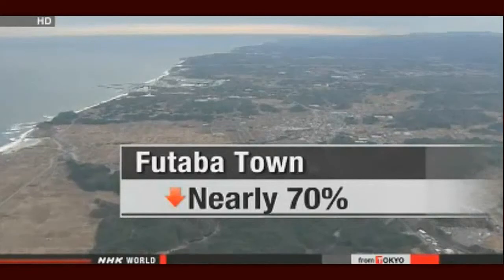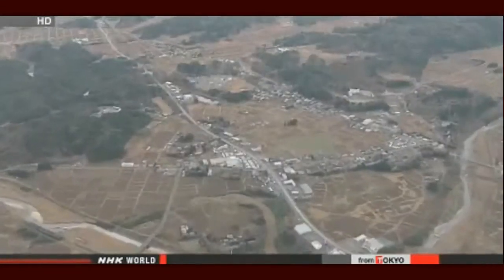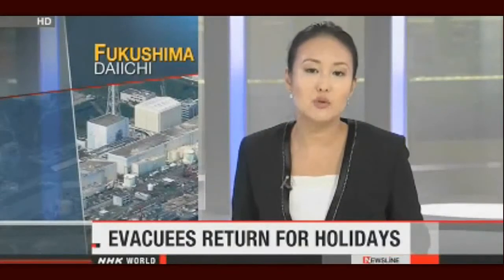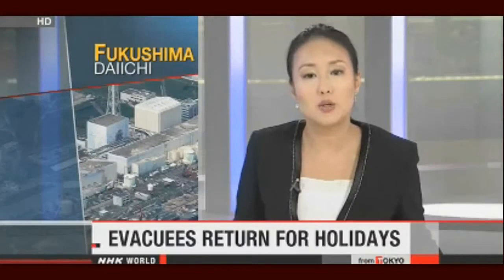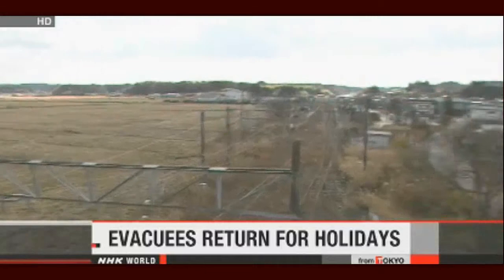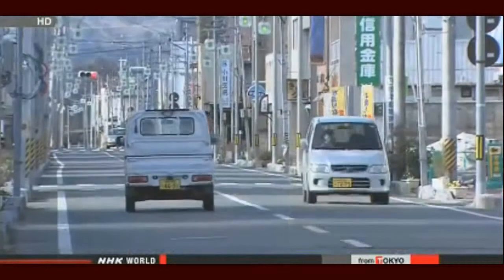The radiation levels at a former kindergarten in Ftaba fell by nearly 70 percent. Government officials say radiation still exceeds safety standards, but levels in some parts satisfy the criteria for easing evacuation zone restrictions. Tens of thousands of people have had to stay away from their homes near Fukushima Daiichi for nearly three years, but some have been allowed to spend Christmas and New Year holidays in areas where radiation levels are relatively low. People from six municipalities in evacuation zones can stay at their homes until January 7th.